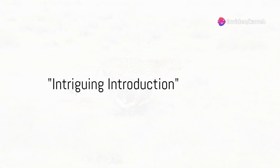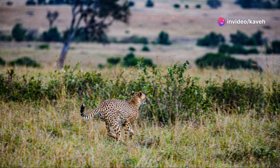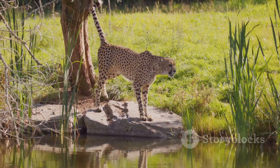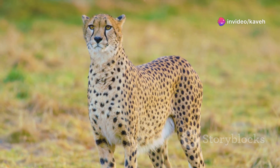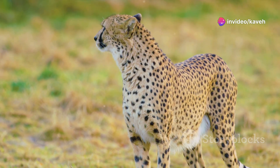Did you ever wonder why cheetahs are so fast and how they manage to catch their prey in the blink of an eye? We're about to embark on a thrilling journey into the world of cheetahs — the unparalleled speed demons of the wild. We'll unravel the mysteries behind their swift strides, their agility, and the unique characteristics that set them apart from the rest of the feline family.